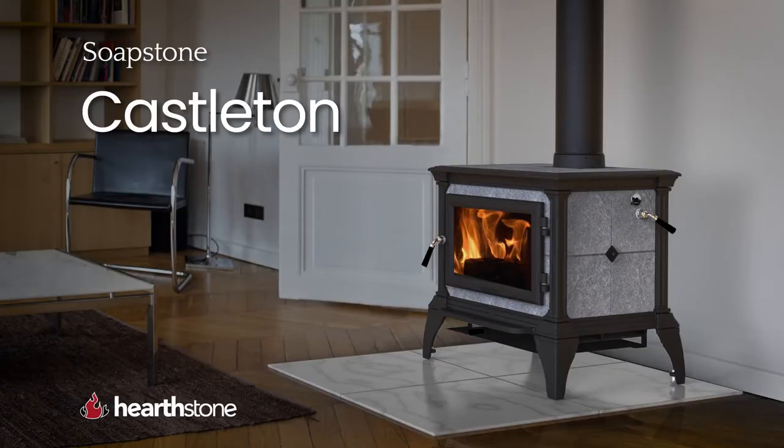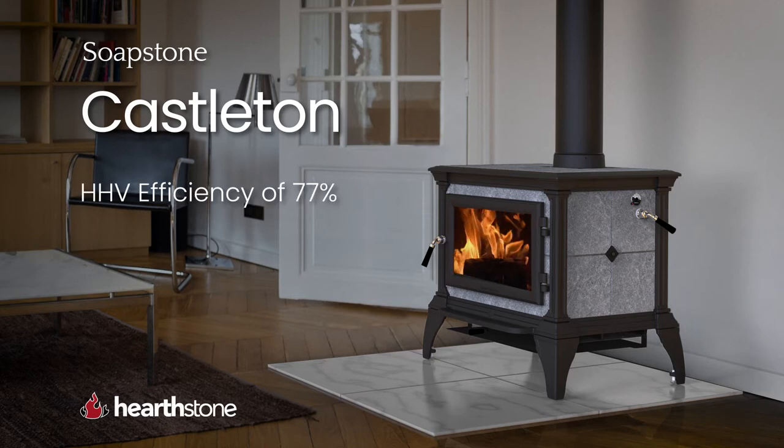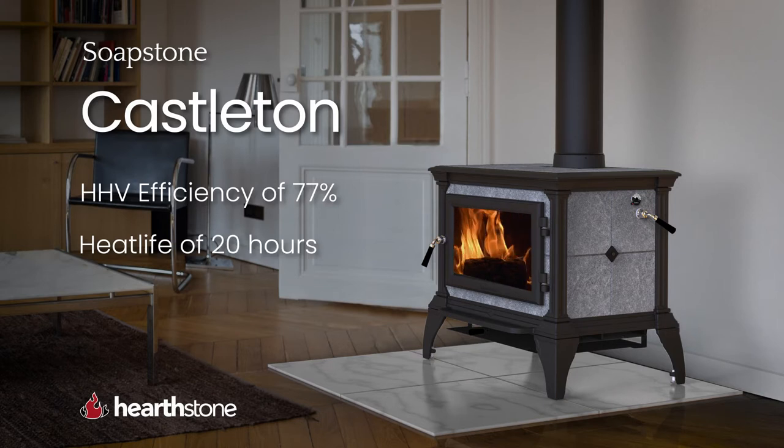The Hearthstone Castleton is the smallest wood stove in the Soapstone family. It has an HHV efficiency of 77%, a heat life of 20 hours, and will heat up to 1,700 square feet.